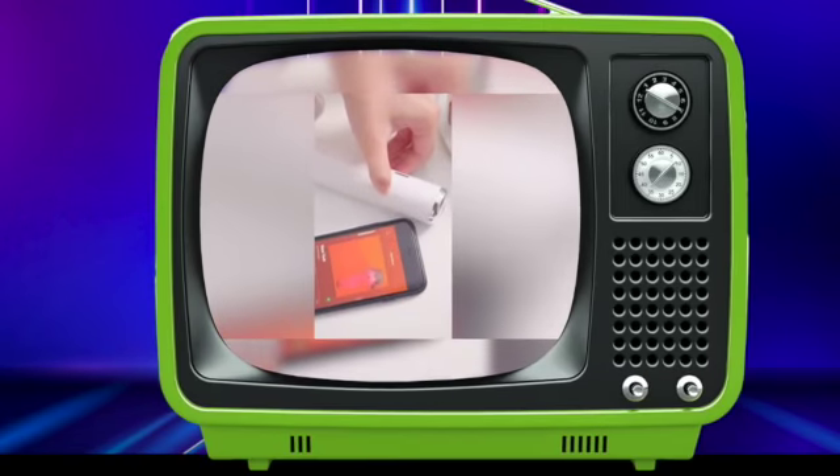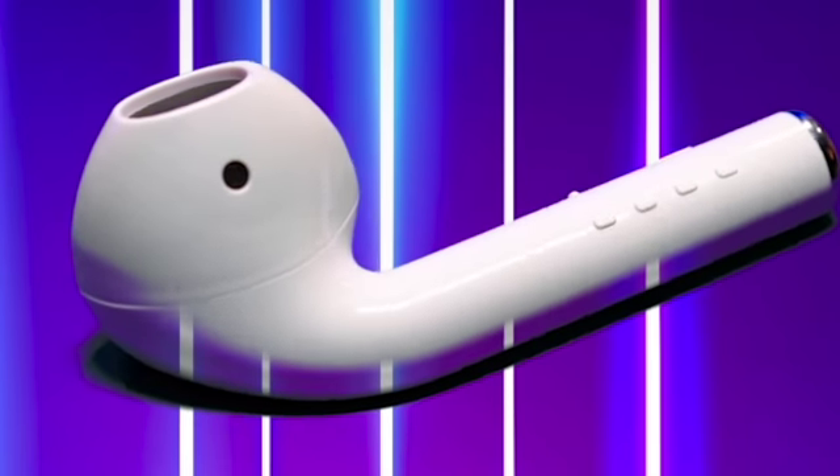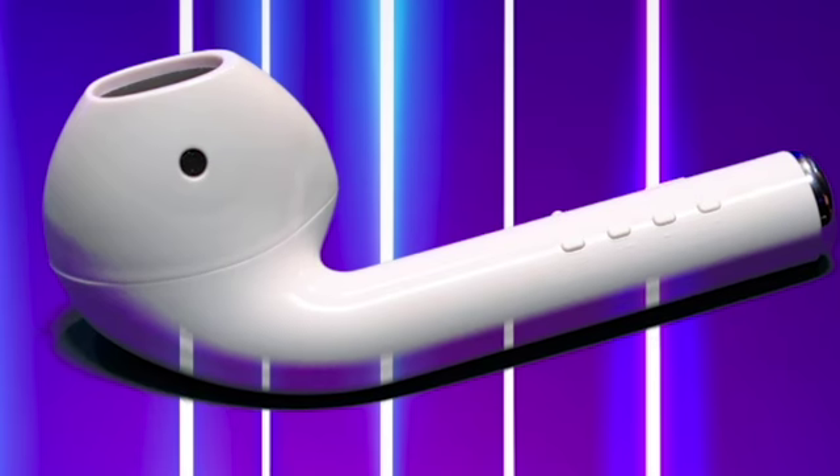We give you — wait for it, wait for it — the world's largest wireless speaker! Now you can listen to music with your friends without sharing earwax. Let's go!